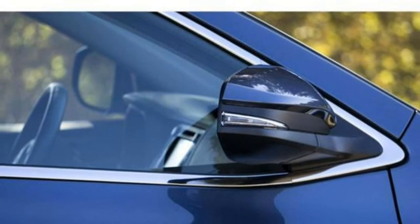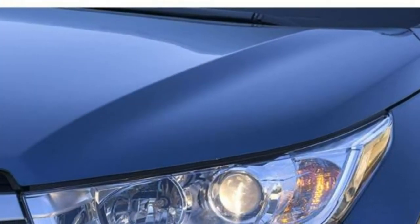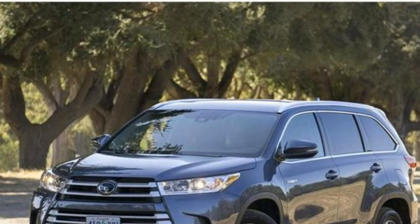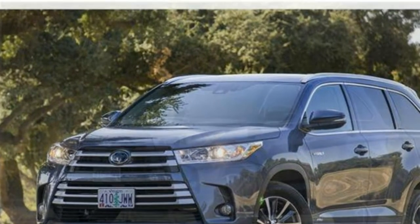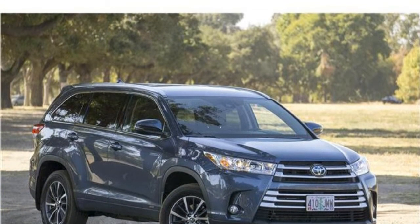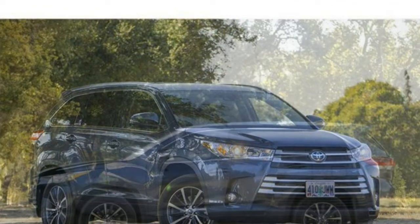The Highlander Hybrid seats up to 8. Cloth seats and a second-row bench seat are standard. Optional upgrades include leather seats, heated front seats, an 8-way power-adjustable driver's seat, a 4-way power-adjustable passenger seat, a leather-trimmed steering wheel, heated and ventilated front seats, second-row captain's chairs (which reduce capacity to 7), a heated steering wheel, and heated second-row seats. The Highlander Hybrid has two complete sets of LATCH car seat connectors in the second row, as well as tether anchors for both rear middle seats, and the LATCH system earns good reviews for its ease of use.